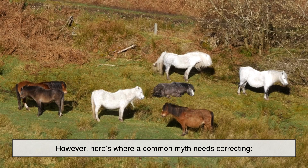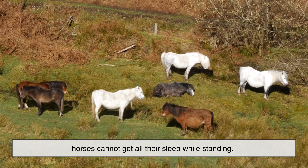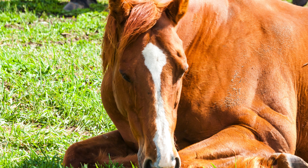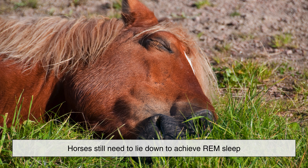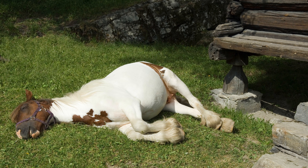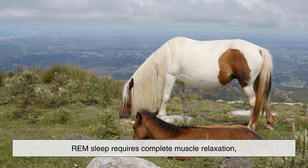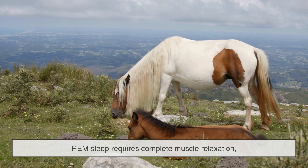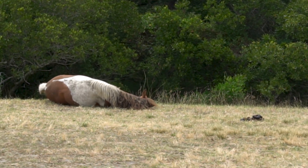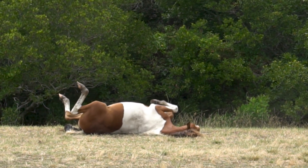However, here's where a common myth needs correcting. Horses cannot get all their sleep while standing. While they can doze and enter light sleep in an upright position, horses still need to lie down to achieve REM sleep, the deep sleep stage associated with dreaming and full neurological recovery. REM sleep requires complete muscle relaxation, something the stay apparatus cannot support. When horses lie down, either on their sides or chests, they briefly enter this deeper sleep stage.